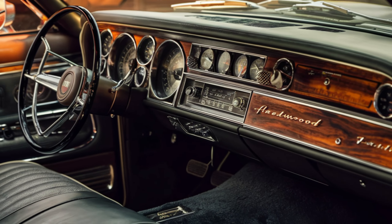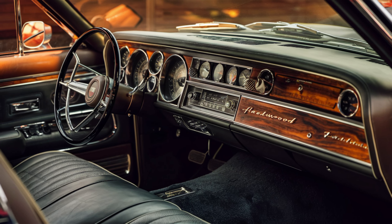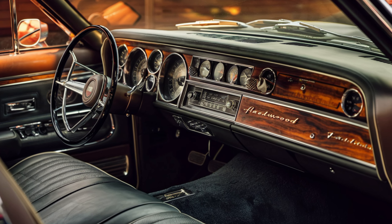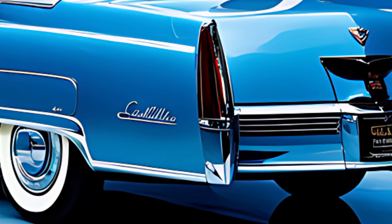The seats are designed for maximum relaxation, with multi-way power adjustments, heating, cooling, and massage functions. There's ample legroom and headroom for all passengers, making even long journeys a pleasure.